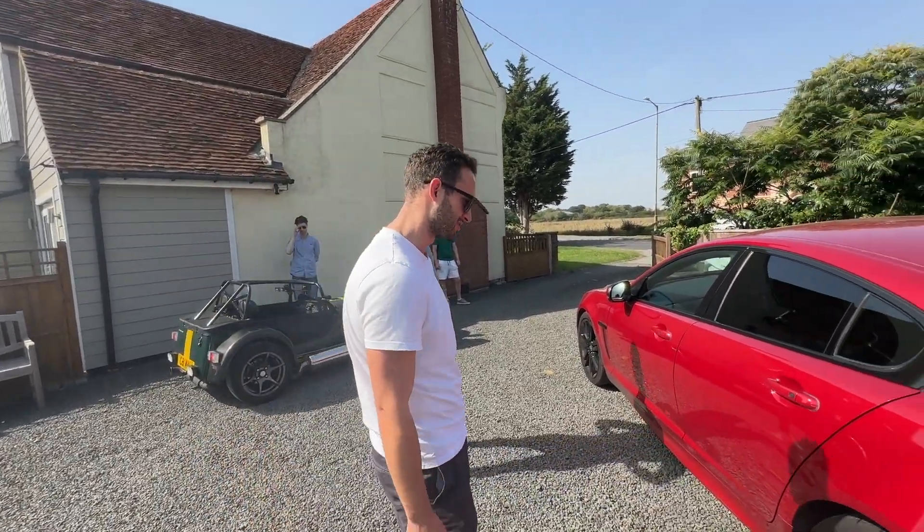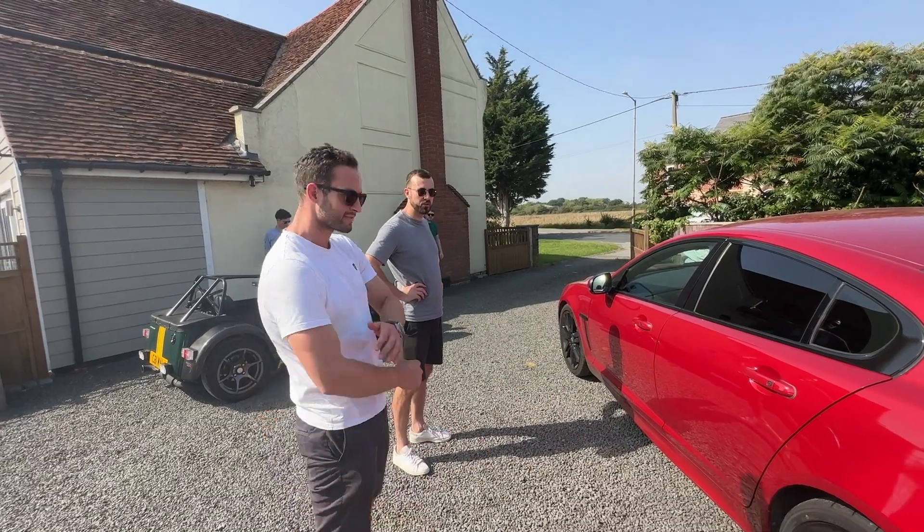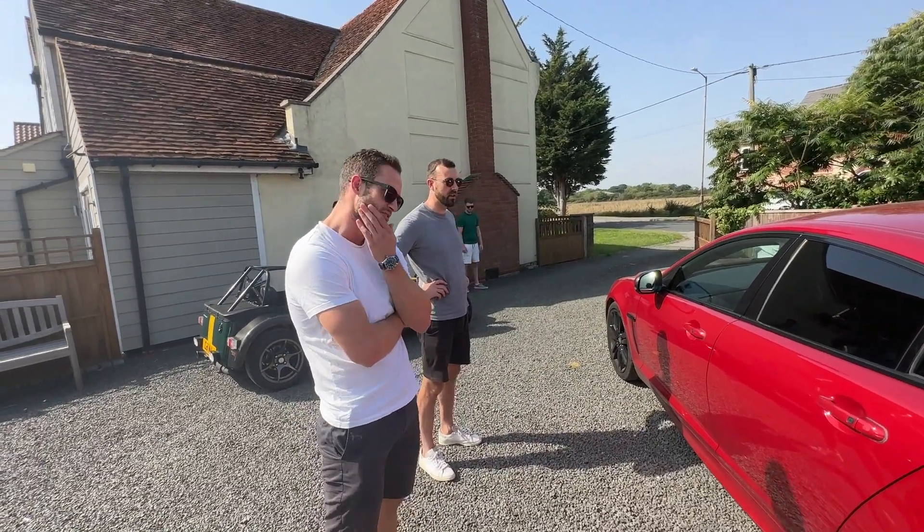There's been a lot of tyre chat on the channel of late. This could be a tyre choice video — it could be. We do need some new tyres on the quad.